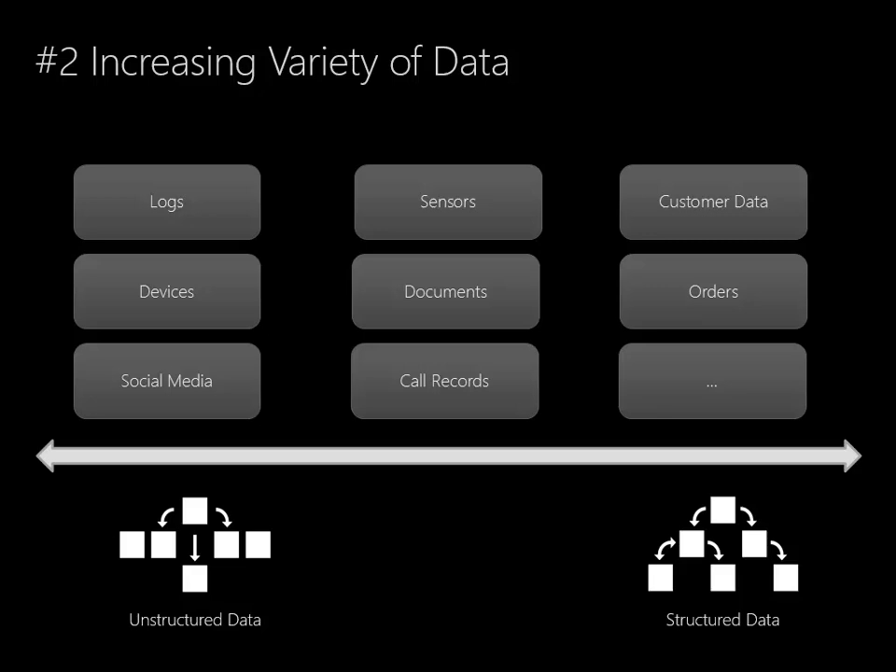The second trend is the increasing variety of data. On the right hand of this diagram, we have structured data like orders and customer data and so on. This type of data lends itself perfectly to relational databases. Relational databases model traditional transactional information perfectly — it's what they were designed for.